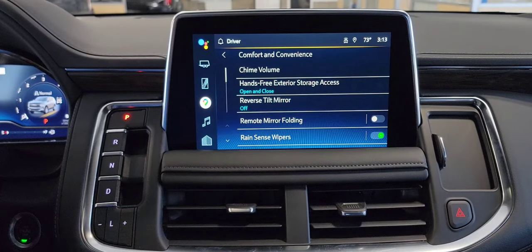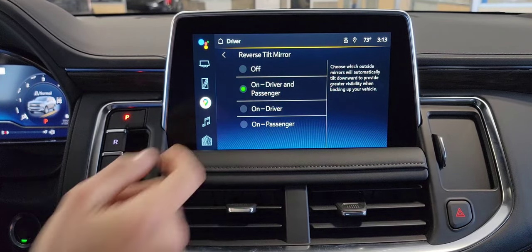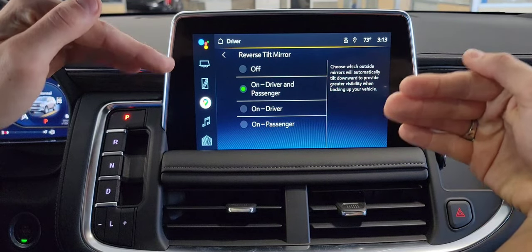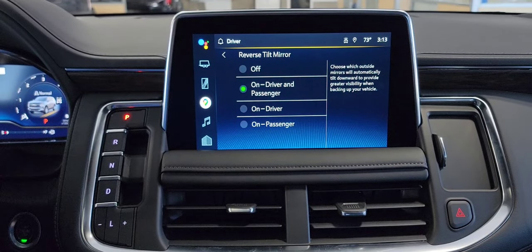The next feature is reverse tilt mirror. I like to set this on for both the driver and passenger side. What this is going to do is take your side mirrors and actually tilt them back when you go in reverse, just so you can see parking spots and down by your wheels a little better.